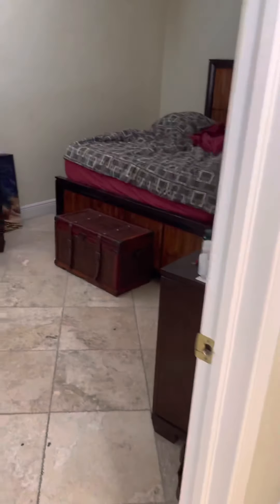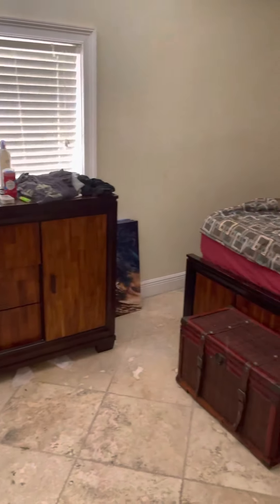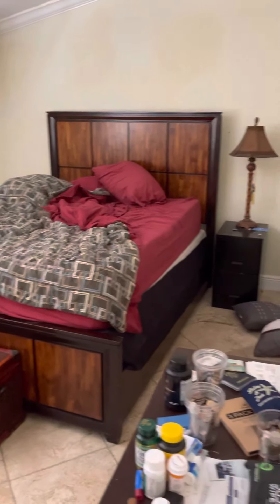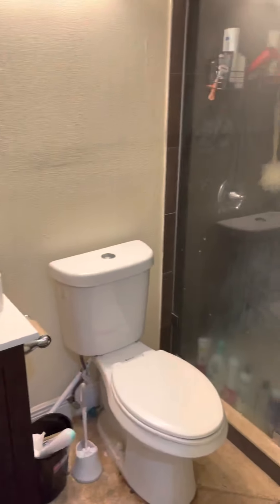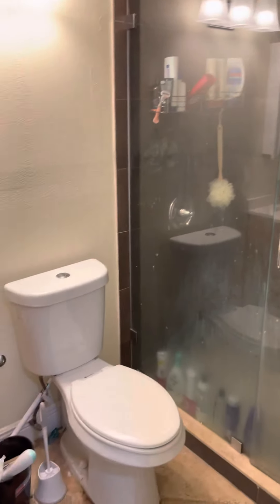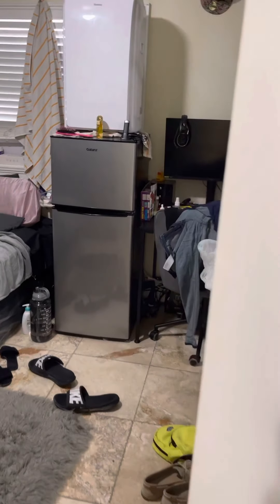Here's one of the other bedrooms — peek-a-boo! And here's a full bath with a shower. There's another bedroom as well.